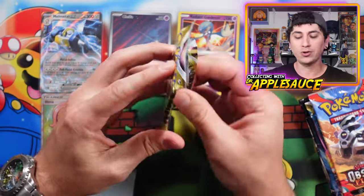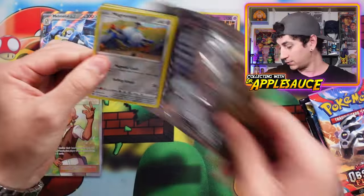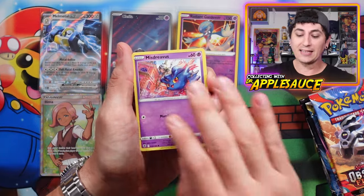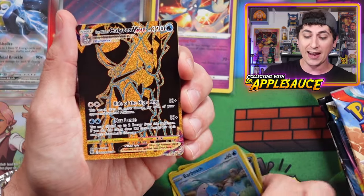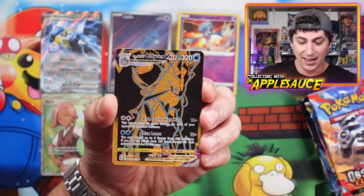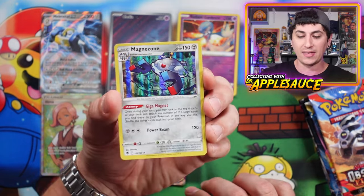When I'm opening Scarlet and Violet, I'm always looking for cool playable full arts — golds and trainers that I'd put in my decks. I wouldn't normally spend money on them but if I pulled them I'd play them. I'm currently playing a Miraidon build, and I'm testing Zapdos EX and Mew EX. We got an Ice Rider Calyrex VMAX Gold! We'll take that — Trainer Gallery, 29 out of 30. We'll take the Ice Rider Calyrex VMAX Gold and a Magnezone with Giga Magnet.